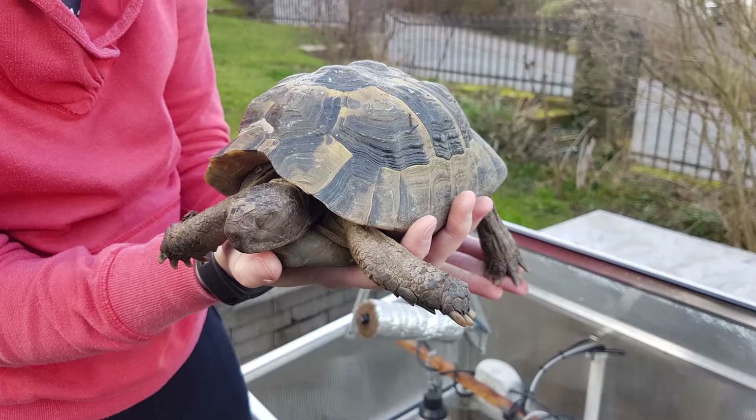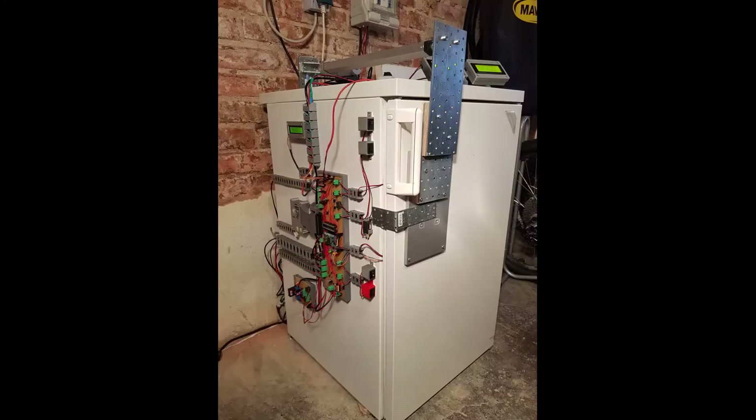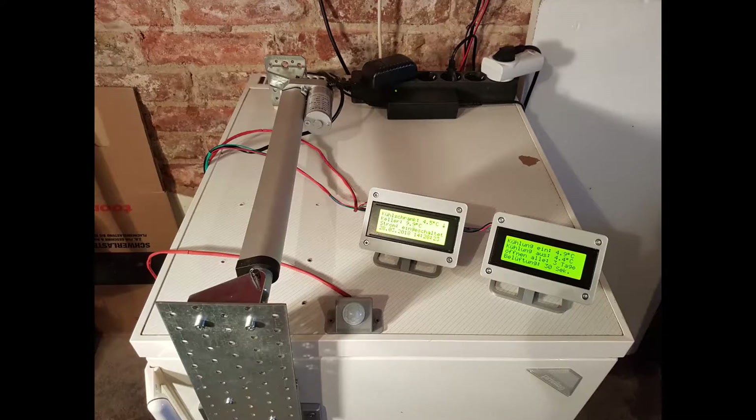Pumba has to go into hibernation every year. For this he needs a constant temperature of 4 degrees and enough oxygen. However, in Germany the winters are too cold to overwinter Pumba outdoors, and the cellars are too warm because of the heating systems installed. Therefore, I have developed a refrigerator that simulates the natural habitat during hibernation for Pumba.